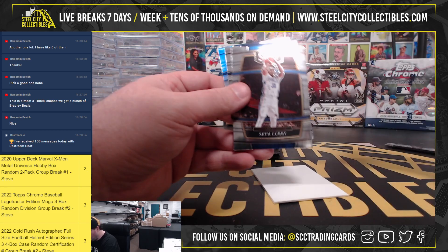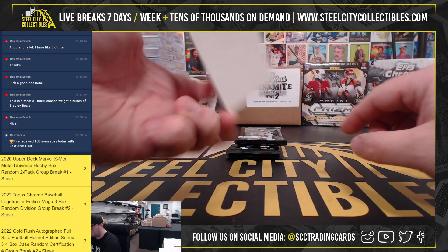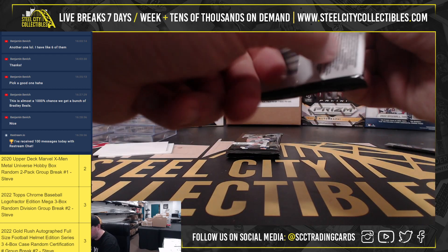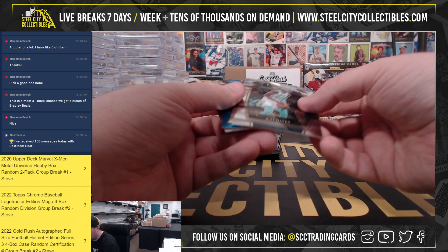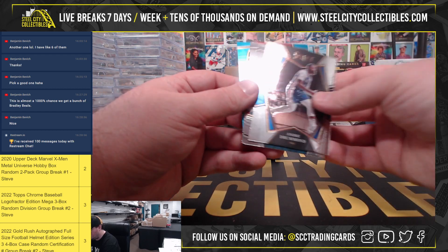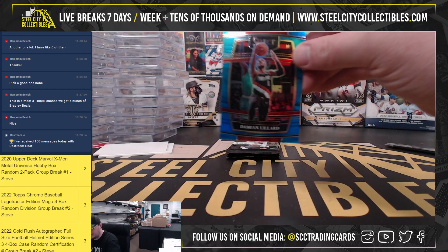Michael Porter Jr. Silver Herbert Jones. Going to get a Blue Prism Damian Lillard, 87 of 299.